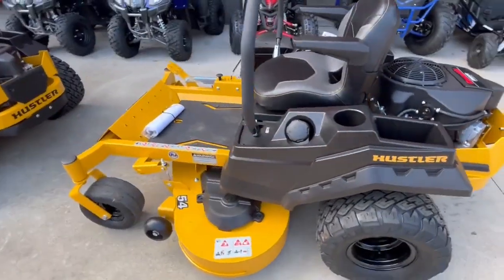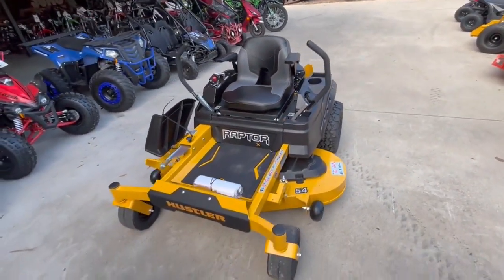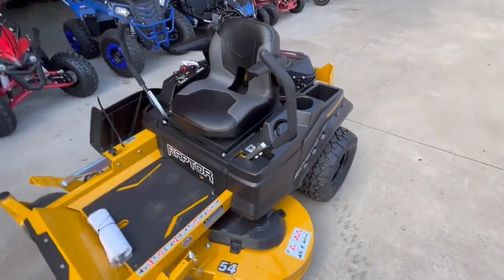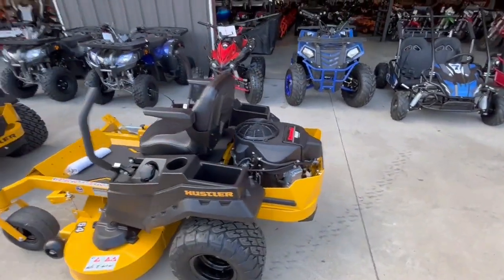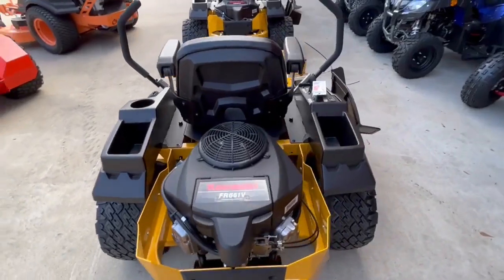Y'all come see us at 623 North Main. We have no credit rent-to-own financing on this. We also have some high-end credit financing too, and I got about eight banks we use. So text me with what mower you want, what your credit score is, and I'll shoot you an app and we'll get you approved. Three-year parts and labor warranty.